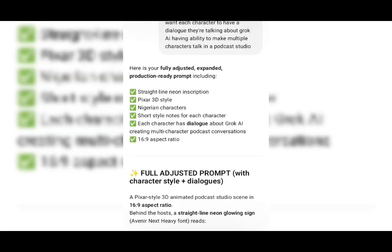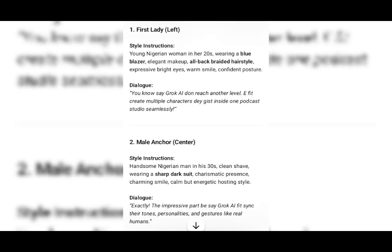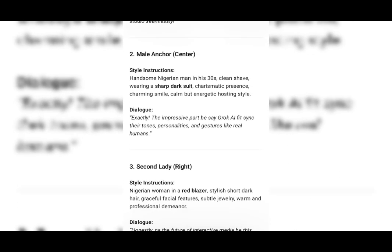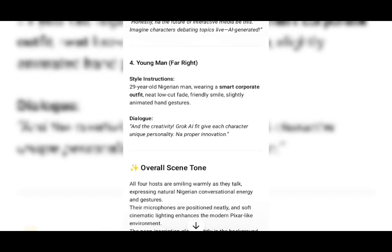So I'm going to hit generate now. This is the style instruction for the first lady, and this is style instruction for the male anchor — the anchor of the program. This is the second lady's dialogue. It's actually included both the style instruction and a description of each character.